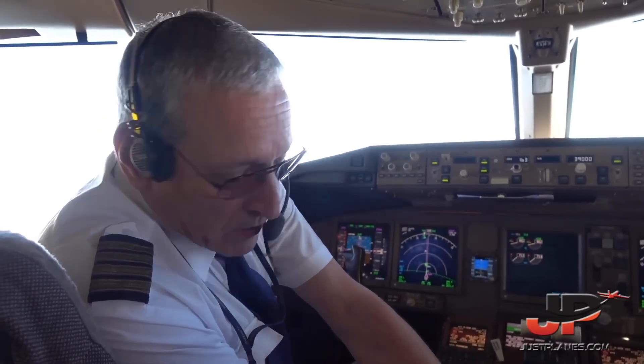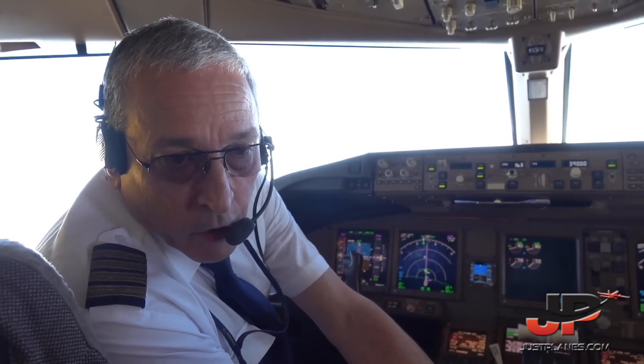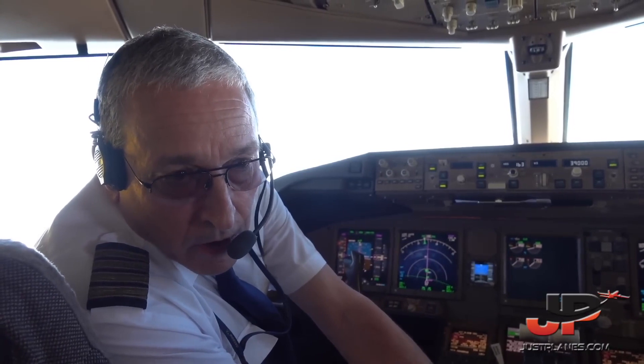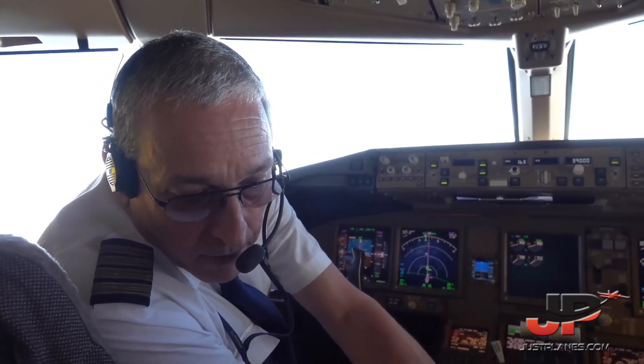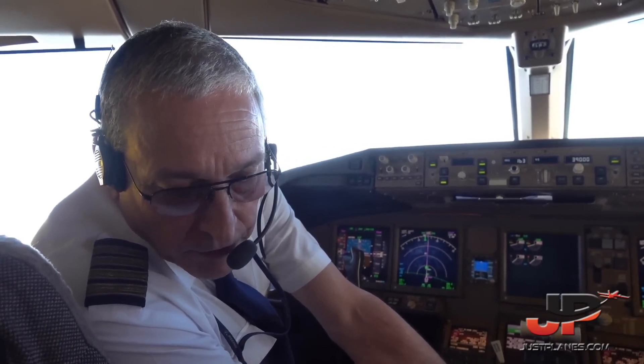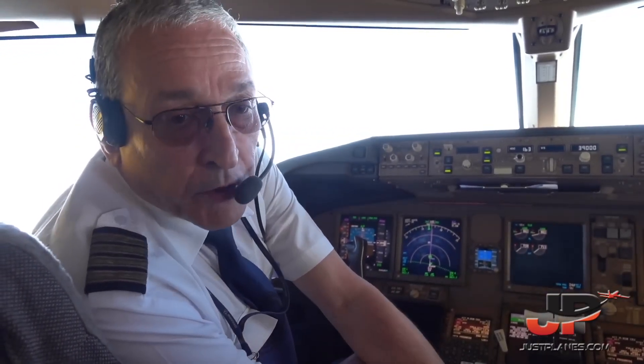Then I flew the Boeing 707 as a long range, then VH, Fokker 27, Hercules, under 30, B747 as a first officer, then Boeing 737-NG, and finally this 777-300 with TAC.